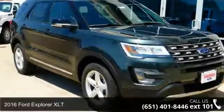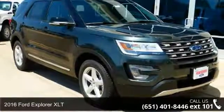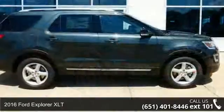Presenting the 2016 Ford Explorer XLT. This may be the set of wheels you've been looking for.